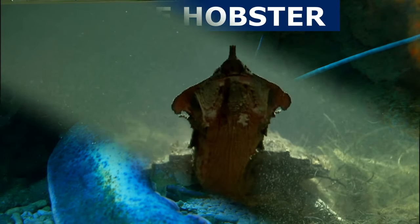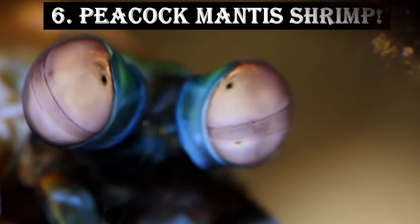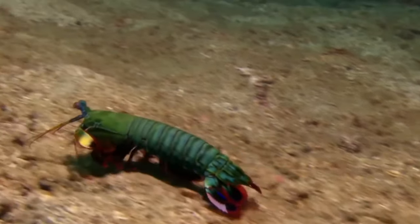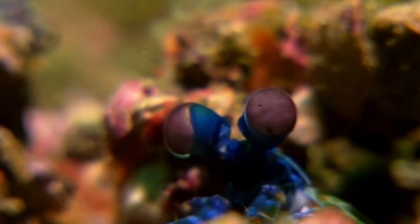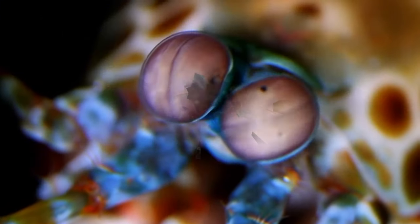If you think a blue lobster is a rare sight, wait until you meet the peacock mantis shrimp. This vibrant, technicolor crustacean boasts a powerful punch, capable of breaking through aquarium glass. Its incredible eyesight, with 16 color receptors, allows it to see a spectrum of colors we can only imagine.